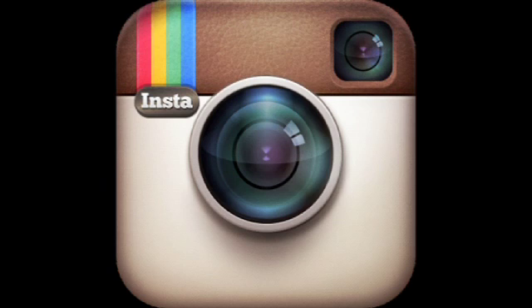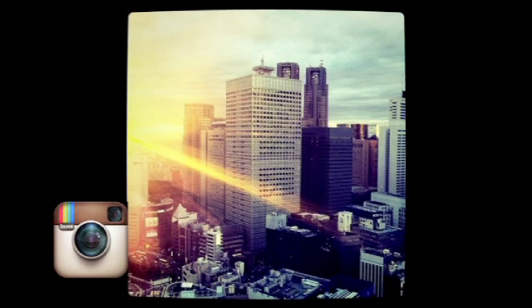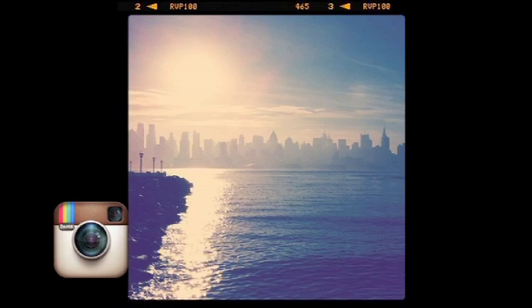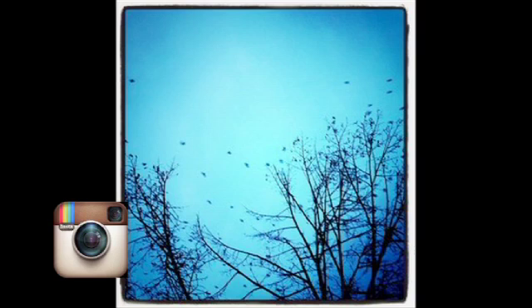There are so many different apps that enhance your phone photography. One we're talking about today is Instagram — probably one of the most popular photo apps out there, and for good reason: it's really easy to use. You take your picture, scan through the filters, pick what you want, and it applies it. It also has its own social network built in so you can follow friends and see their pictures, plus share to Facebook, Twitter, or email. And the price? Free.